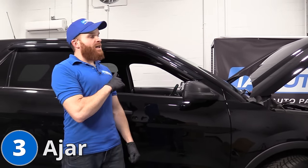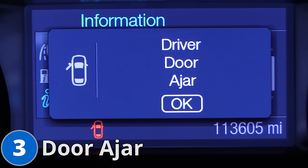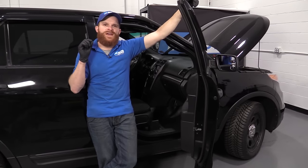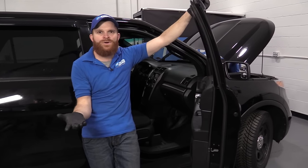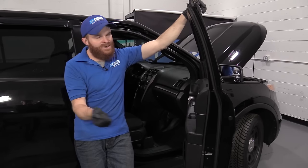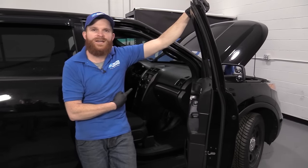The next thing I want to talk about on these vehicles is it's very common for the dome light or door ajar light to stay on. Something that's super annoying about this issue is you just never know if the door is open or closed. You're driving down the road, you've had the issue for a while — is my door closed? You don't know because the dome light's still on and the door ajar light is on as well.